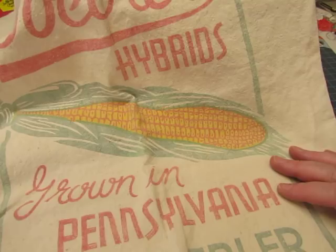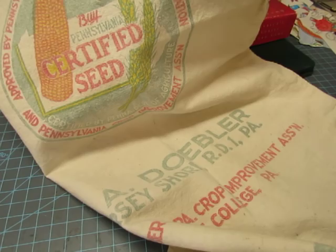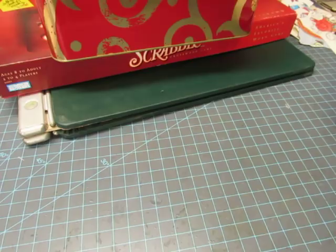And then this was a quarter — this feed sack for corn grown in Pennsylvania, Jersey Shore, Pennsylvania. There are pictures on both sides. So now I have I don't know how many of these feed sacks that I need to make journals with. I want to use those for journal covers.